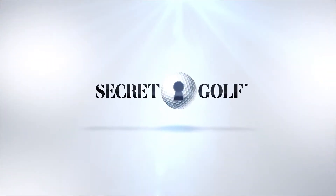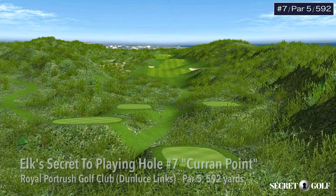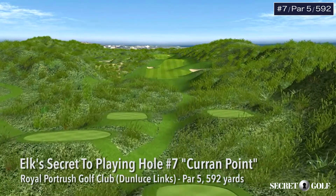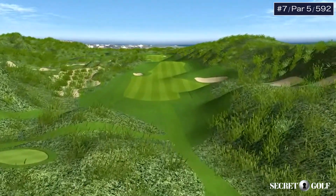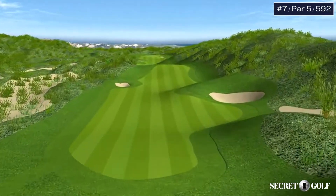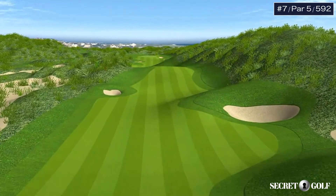Number seven, Curran Point. This hole has all the problems you would think of a 600-yard par 5. It's a tremendously long par 5 that winds its way through some spectacular sand dunes.